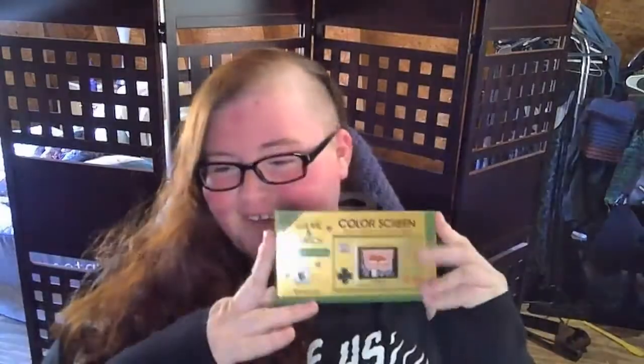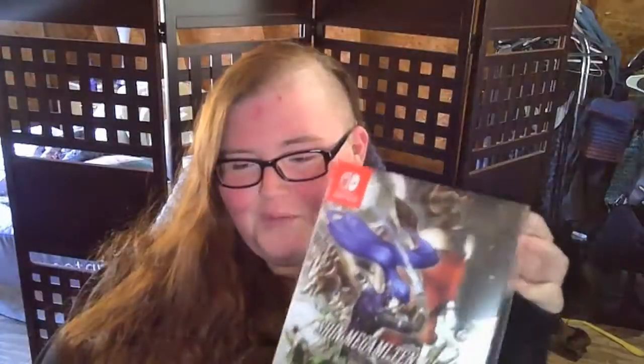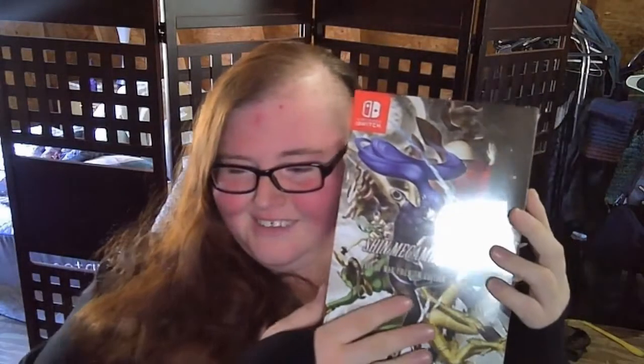I wanted to come back with two new unboxings really. Today we're gonna be unboxing the Legend of Zelda Game & Watch first, and then we're gonna do this beautiful premium edition Shin Megami Tensei Fall of Man edition. We'll do that one next — it's got more stuff in it and it's the one I'm a little more excited for.